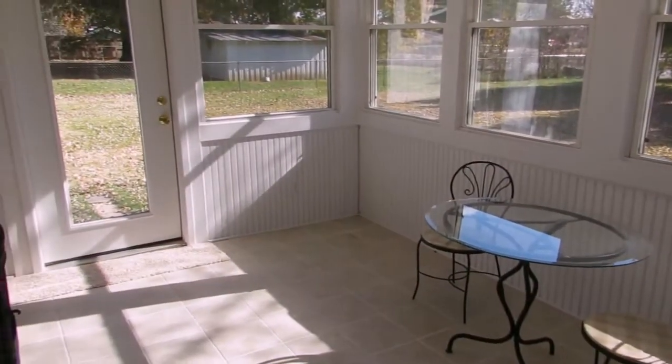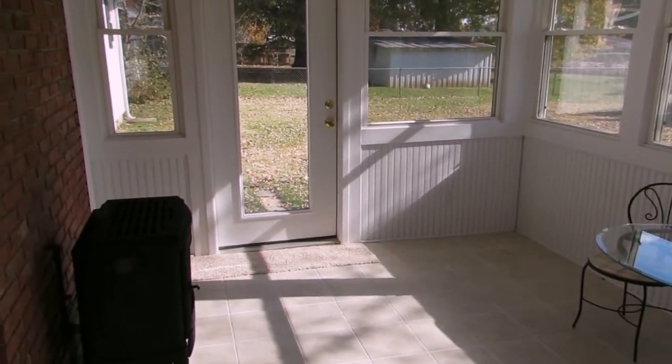Here we are in the sunroom, and the sunroom is fully enclosed, and it leads out to the large backyard that's completely fenced in with mature landscaping. The great thing about this room is you can use it year-round as it has a gas stove.